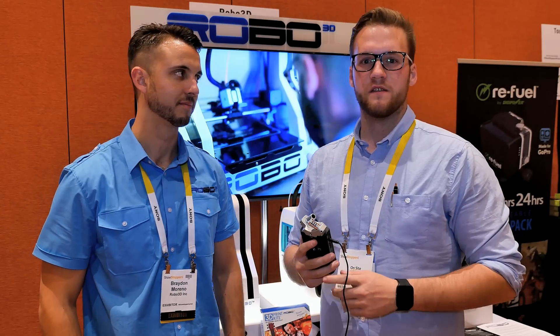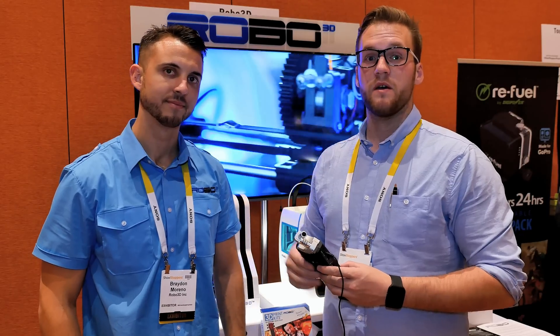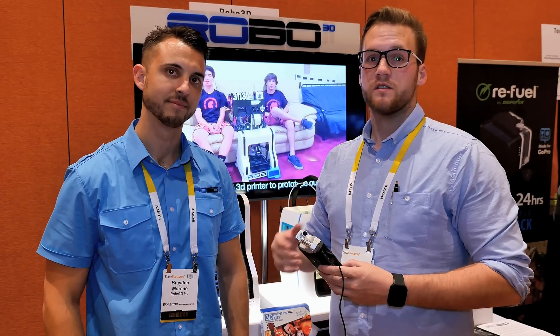We have seen many 3D printers today but this one is really special. This is Brayden and he's going to tell us about the products. He's the CEO of Robo3D.